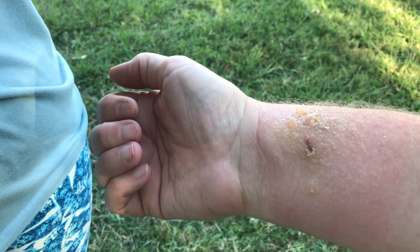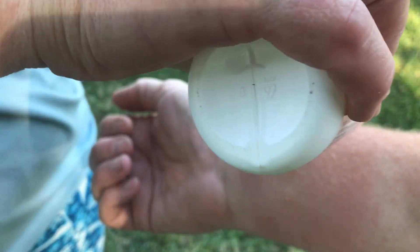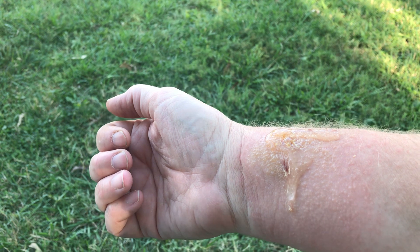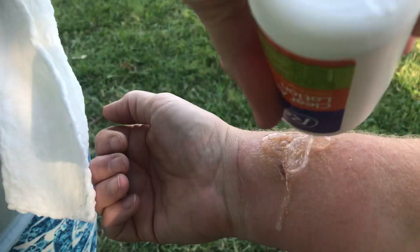Hello everybody. I got into a nasty batch of sumac over the weekend and it's really showing its true colors. So we're using this as an opportunity just to show a little bit of bandaging.